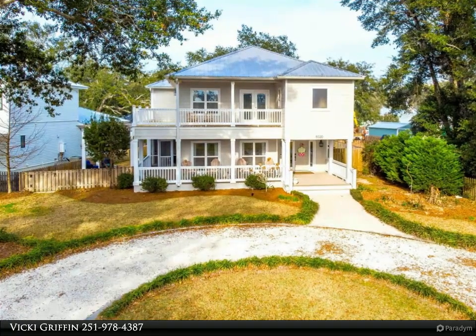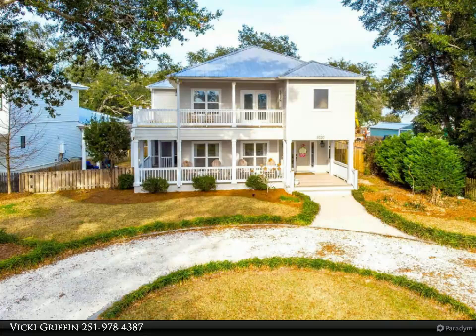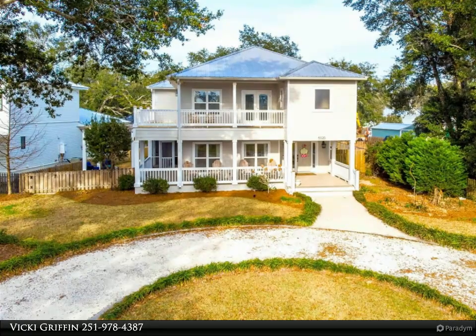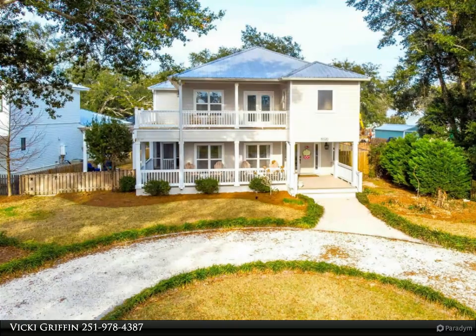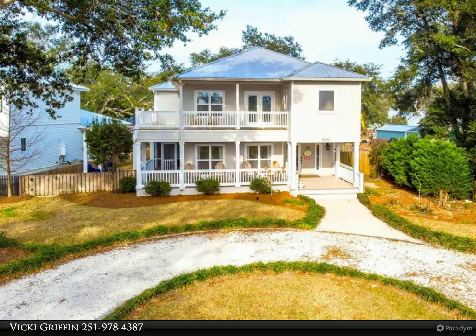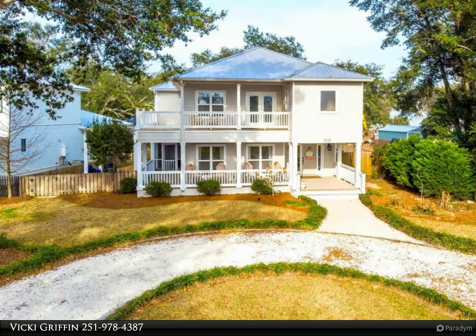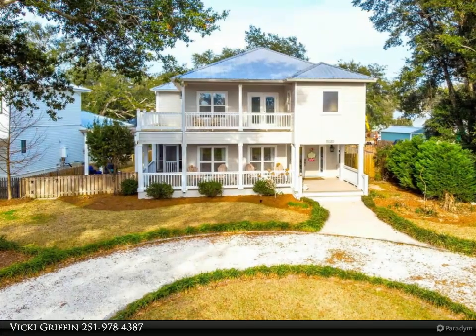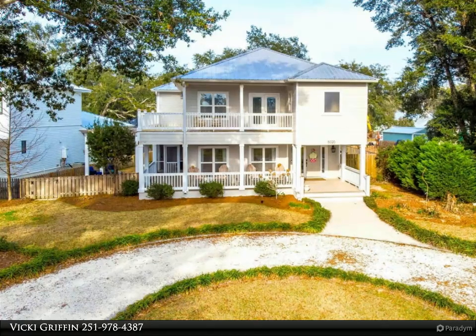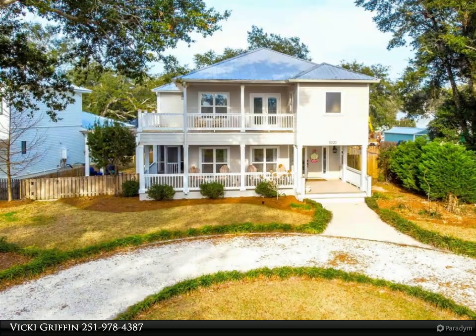The gourmet kitchen features an adorable bright bay window breakfast nook, stainless steel appliances including a gas range, plentiful granite countertops, tile backsplash, and butler's pantry. The perfect flow of the indoor open living space transitions to the captivating outdoor living area — you are sure to fall in love with this home.